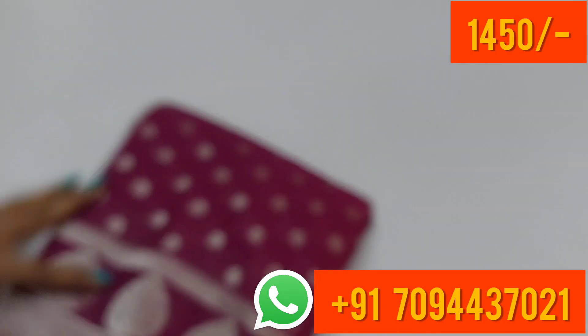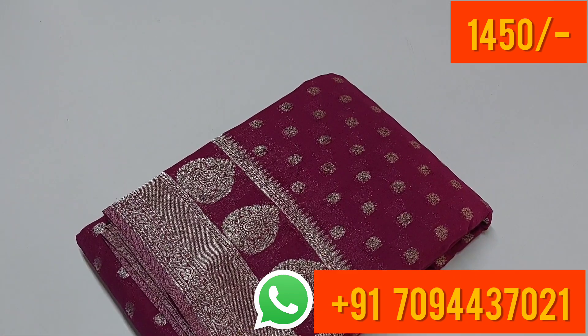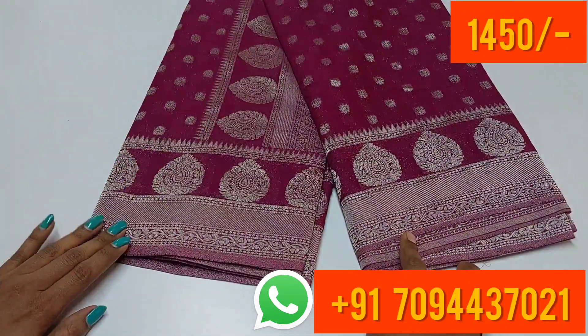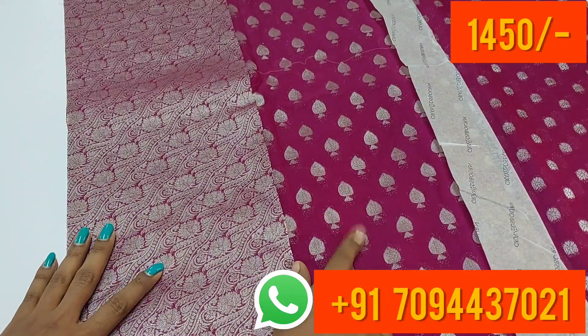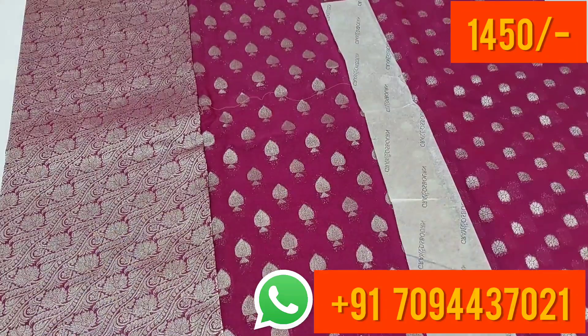The next color is a darker shade — a dark purple color. This is your pallu part, this is your blouse part, and all over the body of the saree you will get silver zari weaving buttas.